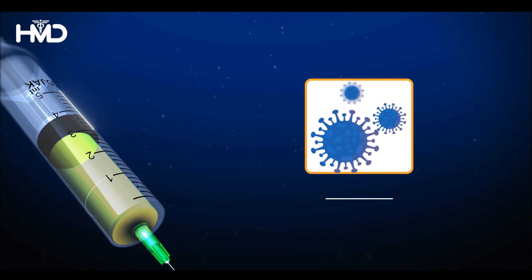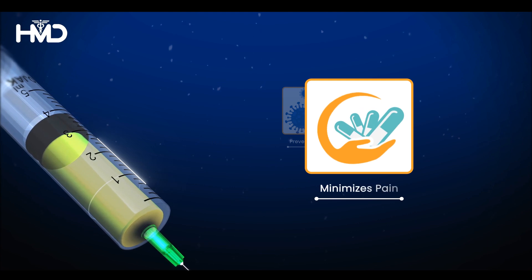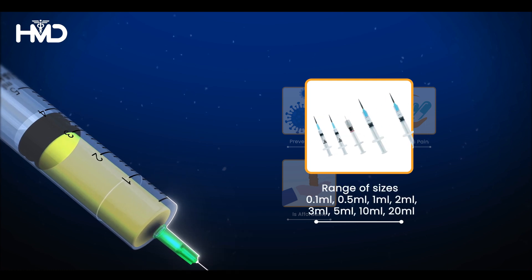Kojak Syringe prevents infections resulting from injection reuse, minimizes pain during application, is affordable, and comes in a range of needle gauge options.